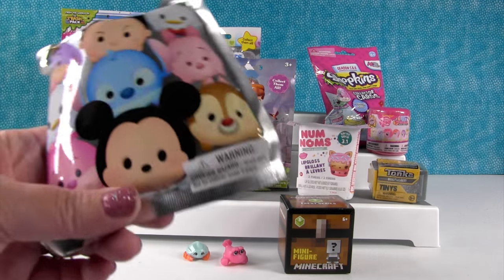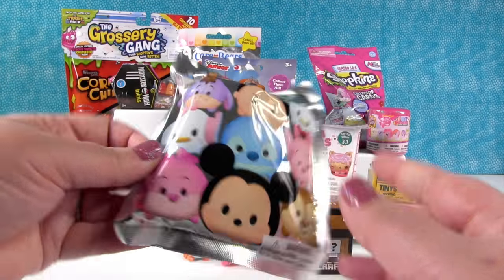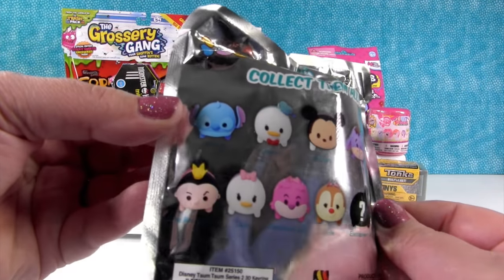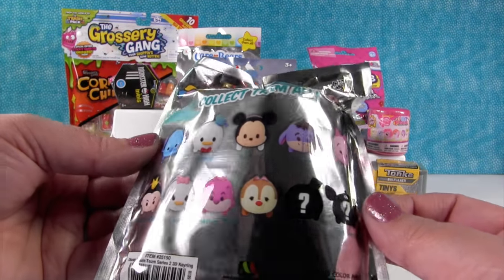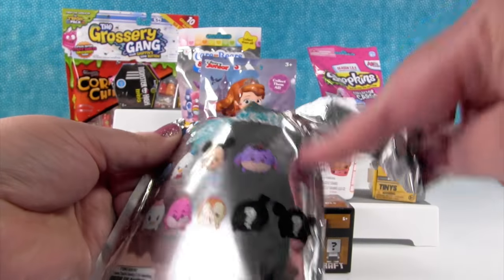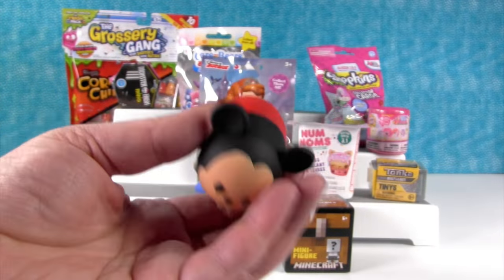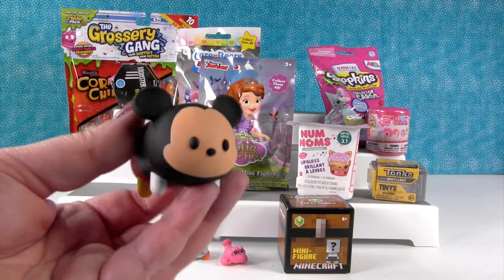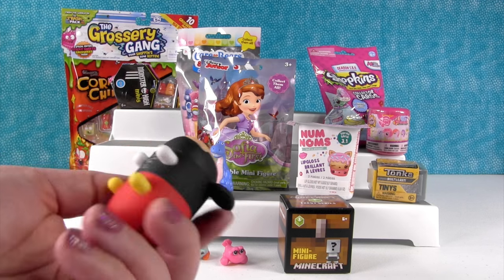How about we open a Disney Tsum Tsum Figural Key Ring? This is from Series 2, and you can get these really cool characters. I hope we get Piglet or Eeyore. Oh, it's Mickey! Mickey Mouse! It all started with a mouse — it did! Mickey Mouse, except for this video. So there he is, the mouse was actually the third thing. Very cool.